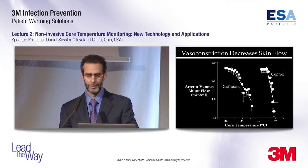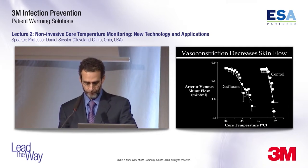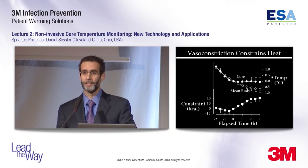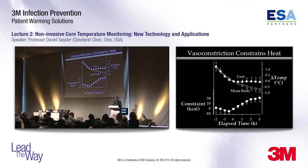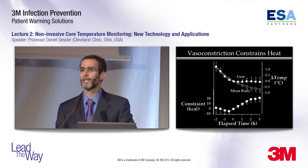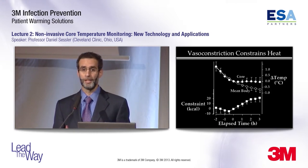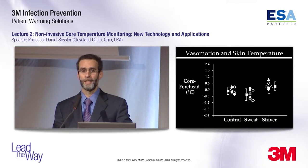Whether with or without anesthesia, vasoconstriction decreases flow about tenfold. The consequence is a core temperature plateau. Core temperature, which was going down until vasoconstriction occurred, then stays constant. The reason it stays constant is that vasoconstriction constrains metabolic heat to the core — about 20 kilocalories over three hours — which is enough to keep core temperature constant even though heat is still leaving the body. Vasoconstriction works, but a consequence is that it changes the relationship between skin temperature and core temperature.